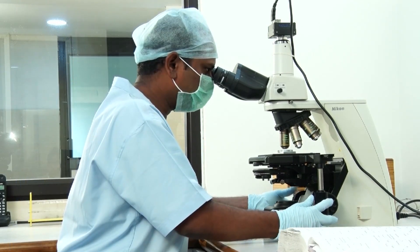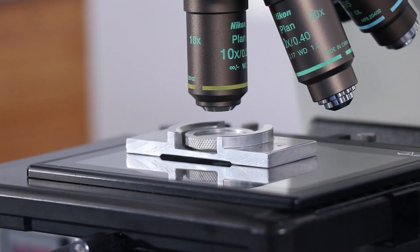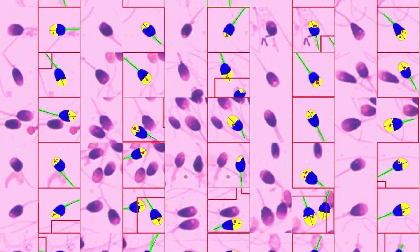The semen sample is examined by a qualified lab technician using a computer-analyzed semen analysis system. During the analysis, the lab technician loads the semen sample into a sperm counting chamber using a micro pipette and observes under a microscope to estimate the sperm count, motility, and sperm morphology.